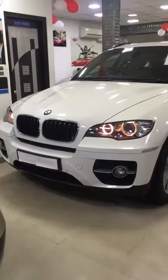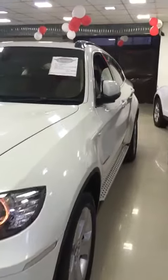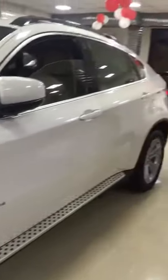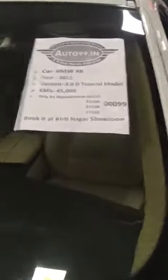BMW X6 xDrive30d Top End 2012. Fully loaded, only 45,000 km driven. New tyres.